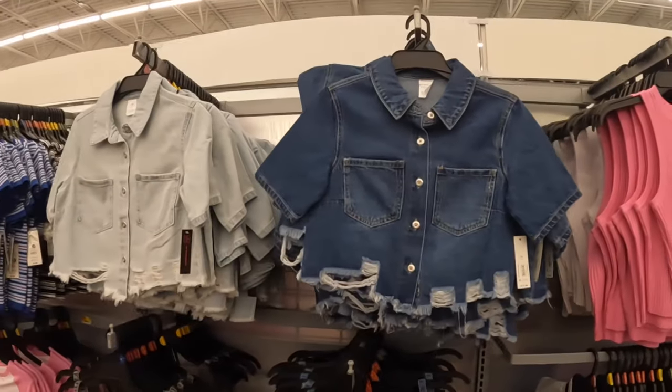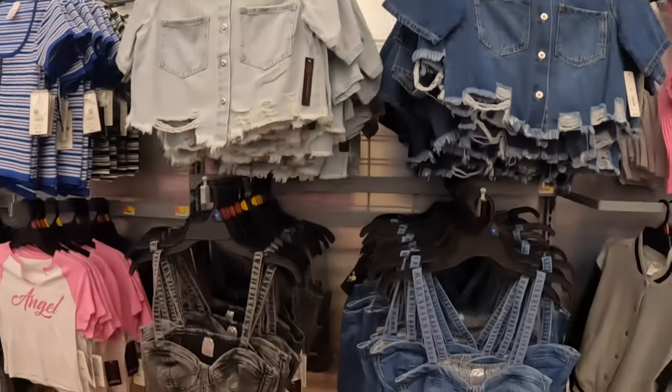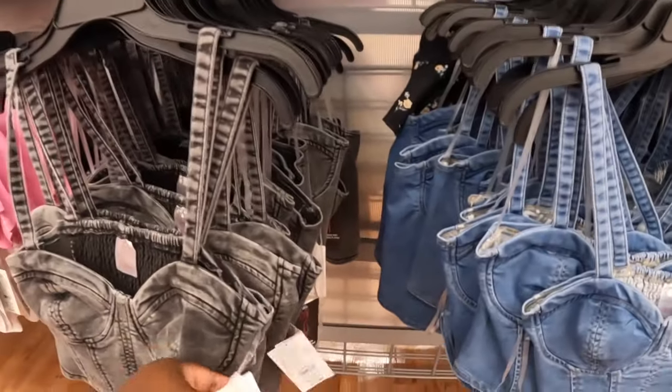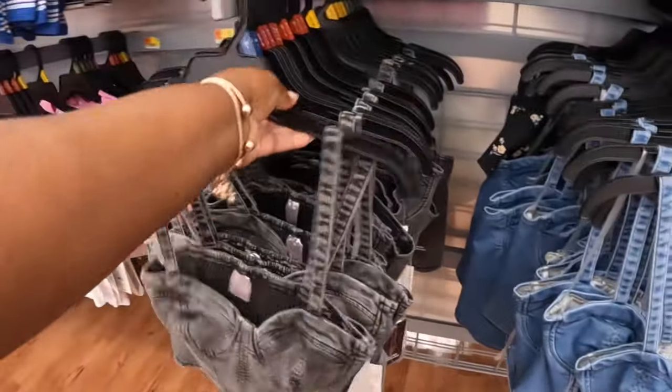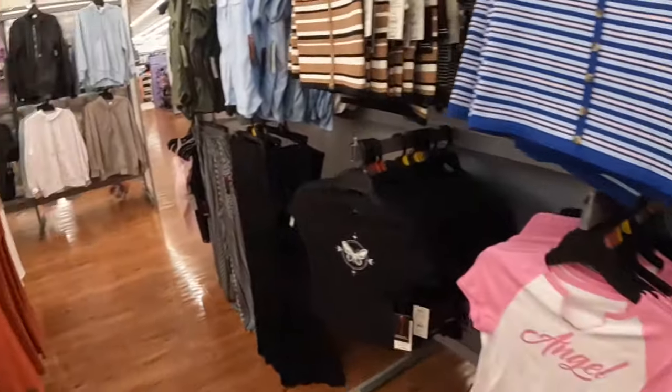These little tops are cute — No Boundaries, $10, in green, pink, white, and black. I think denim jackets are so cute — we did see these in the last shopping vlog, these are $18. And then they have these tops right here, No Boundaries, these are $13. I believe we looked at those because I remember they were in a different section. Let's see if they have anything new.